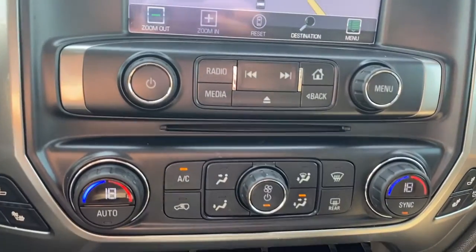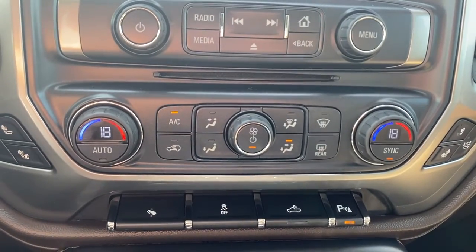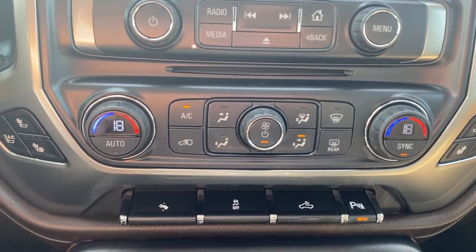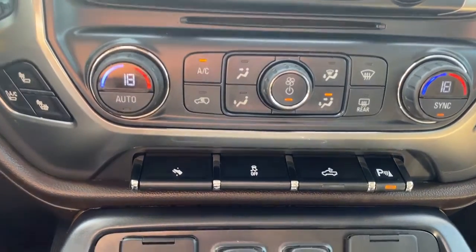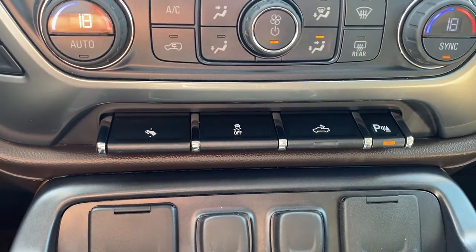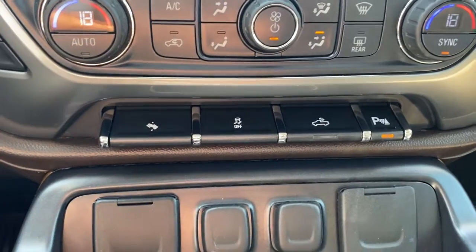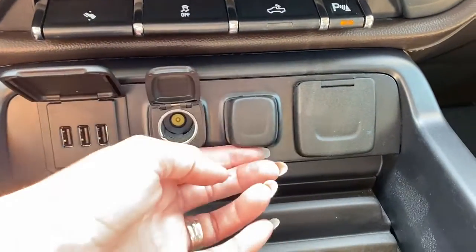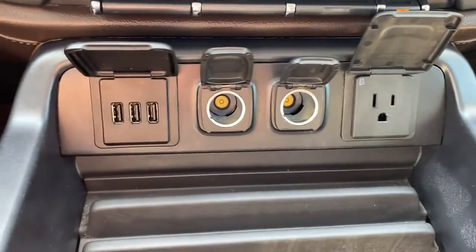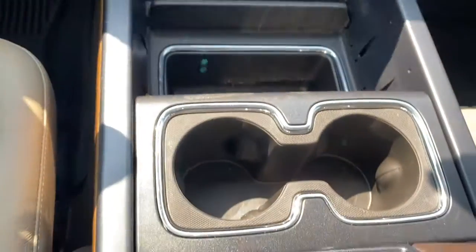There's a CD player down below, dual climate control buttons with air conditioning, heated and ventilated front leather seats, power adjustable foot pedals, traction control, box lighting, park assist, some USB ports, and power plug-ins. We've also got two cup holders.